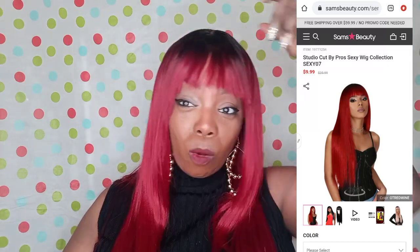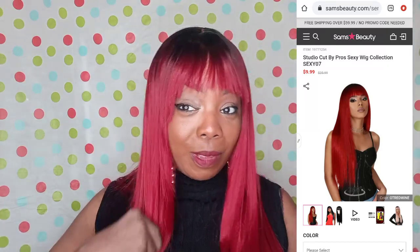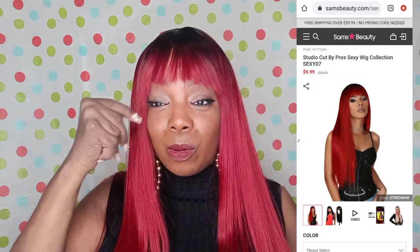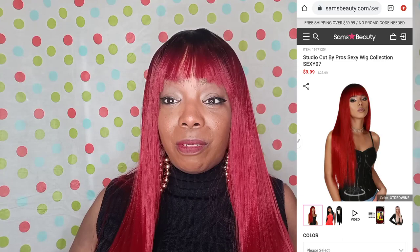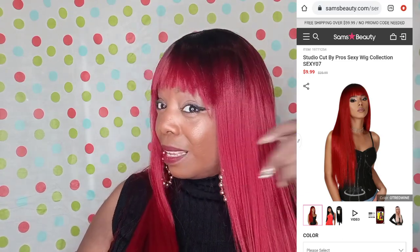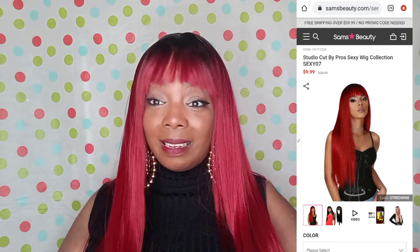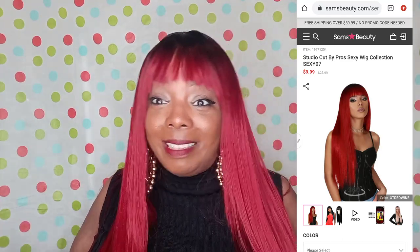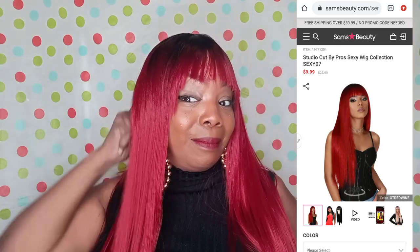I had to chop those bangs up — they were too long, not doing anything for my face. They're not perfect, but that's what makes the style. They're not a perfect bang.